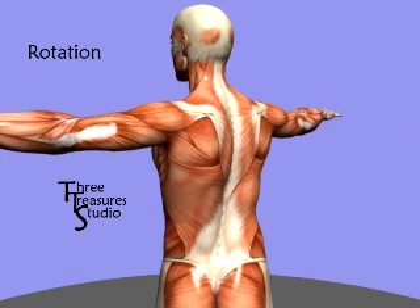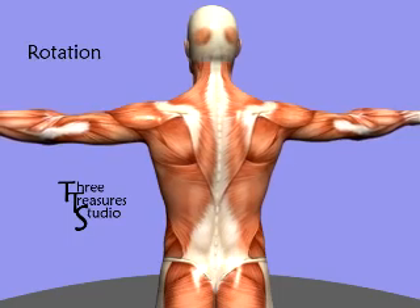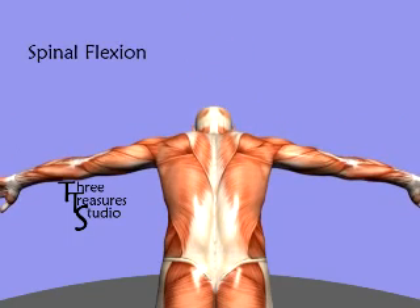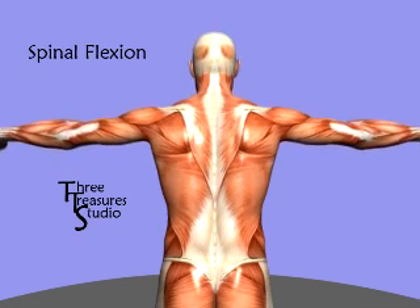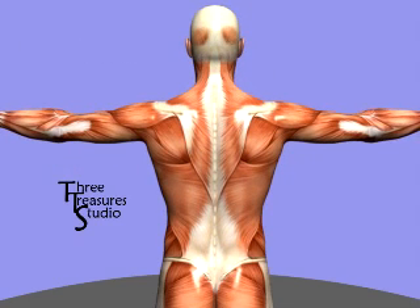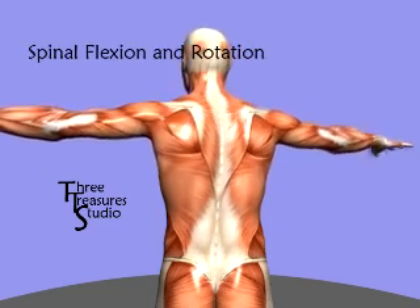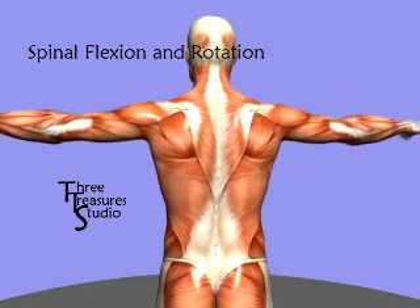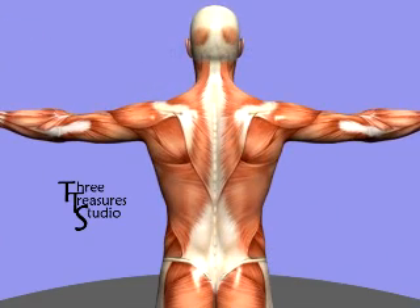The movements of the torso include rotation by turning from left to right. Spinal flexion is a forward bending of the torso. In a coordinated effort, the torso can combine these two in spinal flexion and rotation. Combining flexion and rotation can place the spine in a compromised state, and many injuries occur during a combination of rotation and flexion while lifting heavy objects.